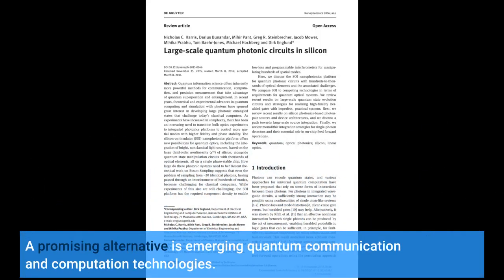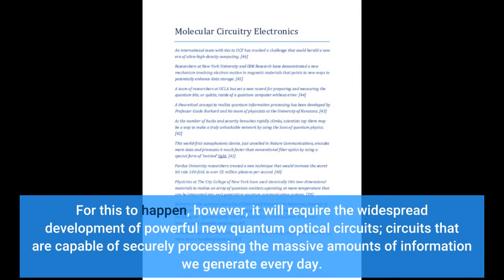A promising alternative is emerging quantum communication and computation technologies. For this to happen, however, it will require the widespread development of powerful new quantum optical circuits — circuits that are capable of securely processing the massive amounts of information we generate every day.